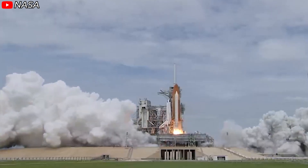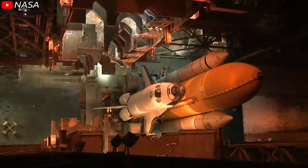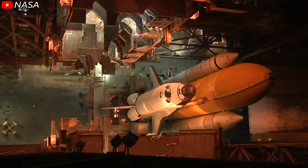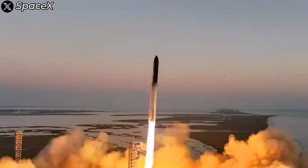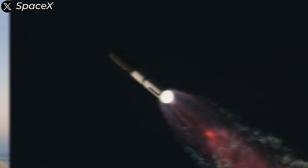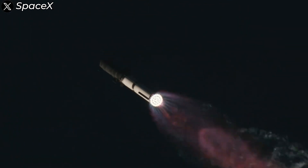NASA's Space Shuttle was a true marvel of human technology. It opened up new horizons in aerospace and provided invaluable experience and lessons for future generations of spacecraft. Now, Starship has inherited the technology developed in the Shuttle era and taken it to a whole new level.